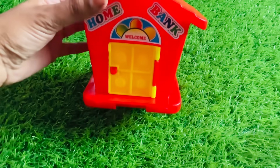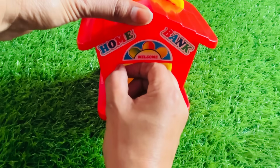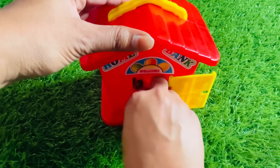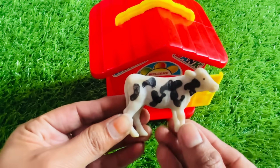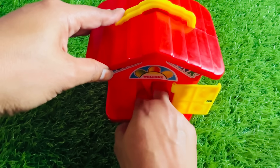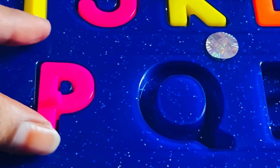Wow, look at this guys. We have a beautiful red color house. Let's open. Something inside. Let's check it. Oh, it's a cow. Wow, really nice. Check it. Here we got a letter P. P is for peacock. Let's put P right here.